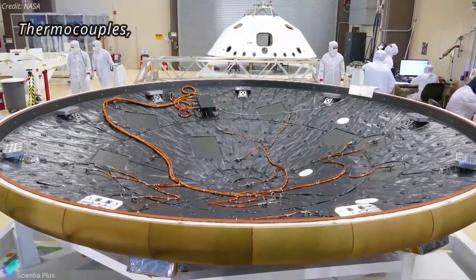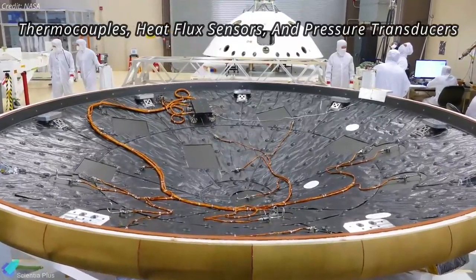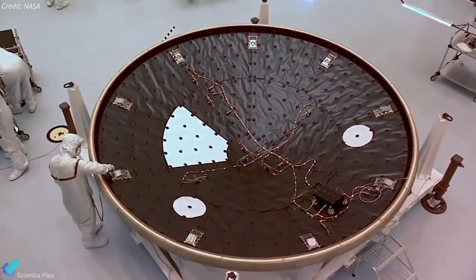MEDLI2 included thermocouples, heat flux sensors, and pressure transducers that measured extreme heat and pressure during entry. It also contained electronics and hardware for recording the thermal and pressure loads experienced during entry and through the parachute deployment.